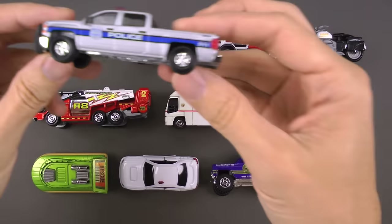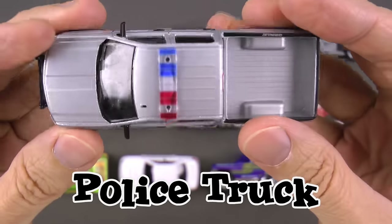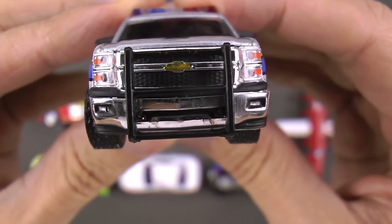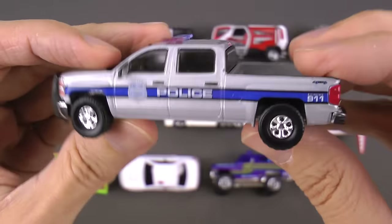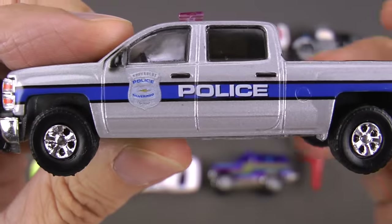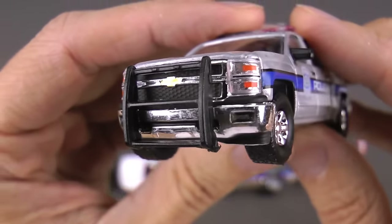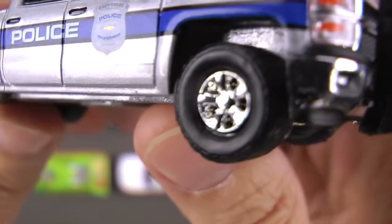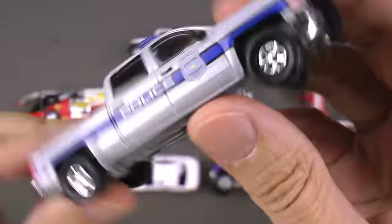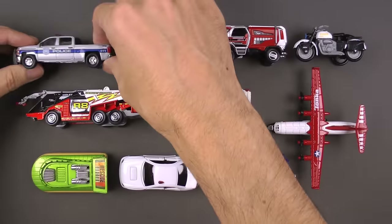First emergency vehicle of the day — this is a police truck. It's a Chevrolet Silverado pickup truck with an extended cab, so it has lots of room for officers. On the front is a big push bumper — if somebody breaks down, it can push them safely off the road. It's got big wheels and is full-time four-wheel drive, so it can go just about anywhere — up steep hills, down steep hills. It's very, very versatile.